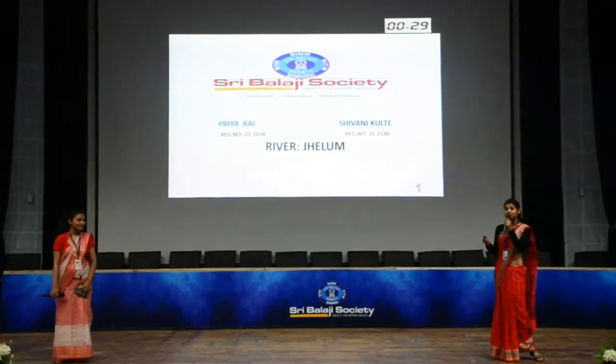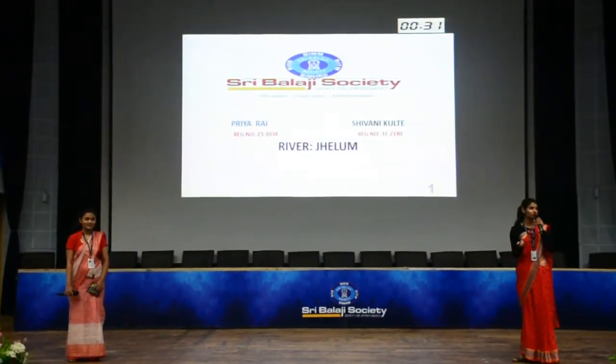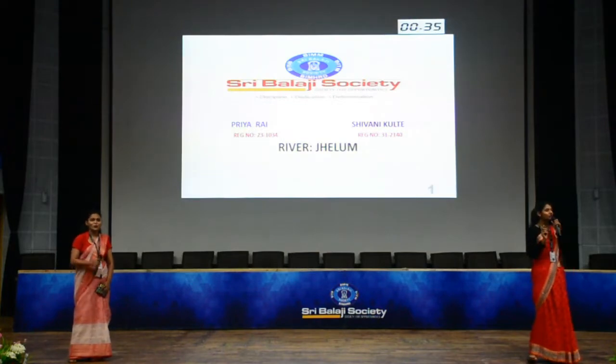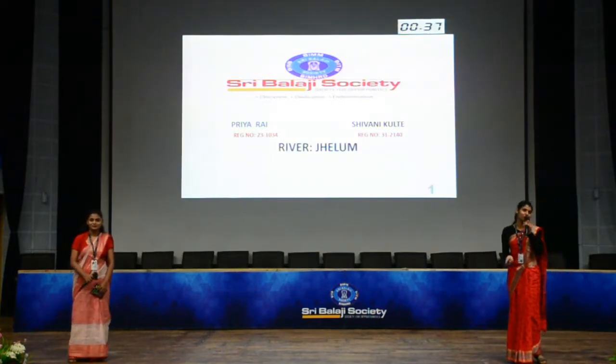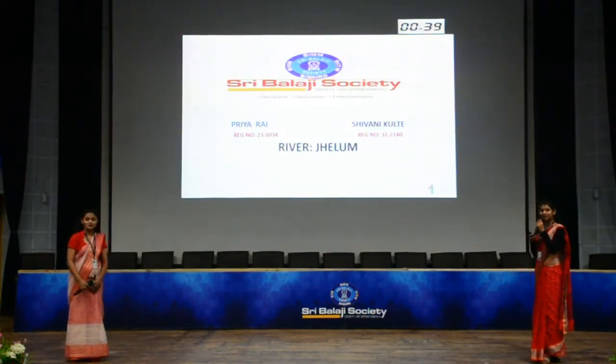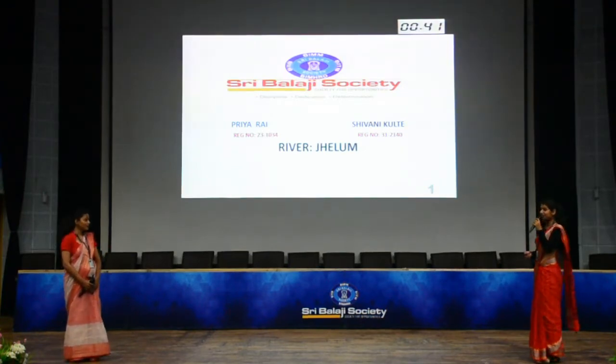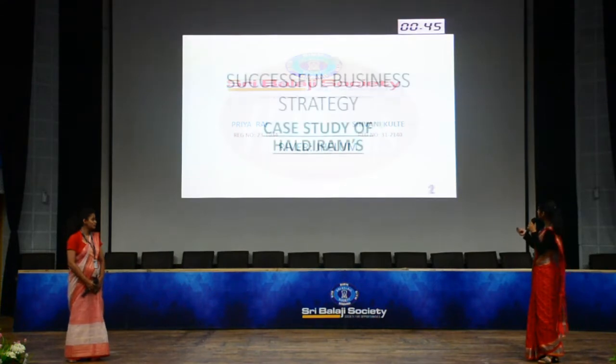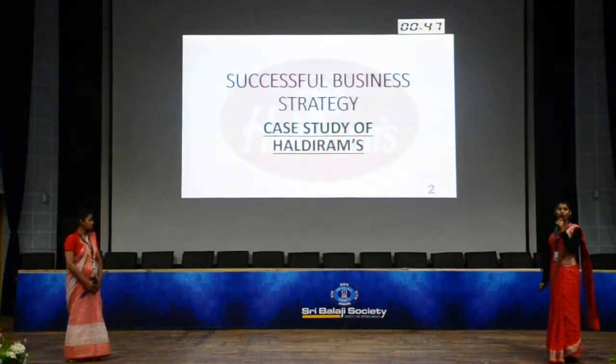How many of you would replace your western snacks with a few Haldiram products? Okay, fine. Quite a few, but yeah, that's true love for Haldiram. So basically, our presentation will be on Haldiram and the successful business strategy that they follow. The case study of Haldiram.